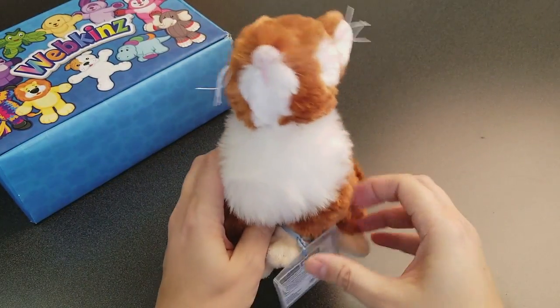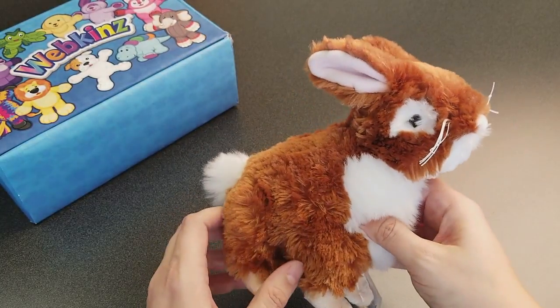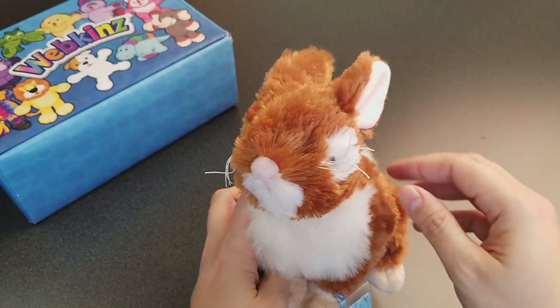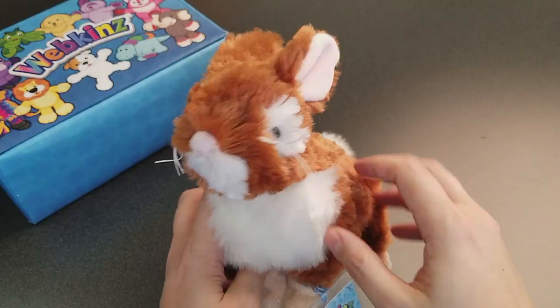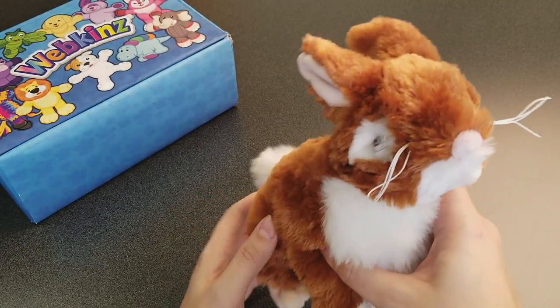Here is the Webkinz Butterscotch Bunny! Check out all of the shaggy fur! It's a beautiful butterscotch brown colour over most of the head and body, accented with patches of white on the chest and face. Quite the fuzzy bunny!